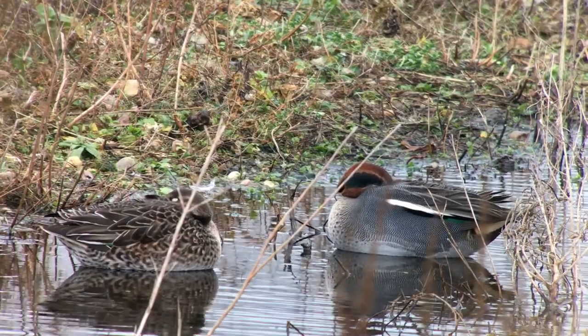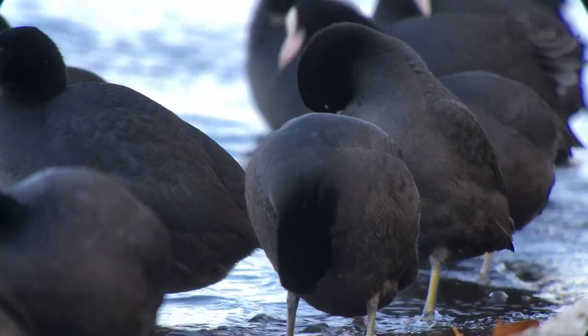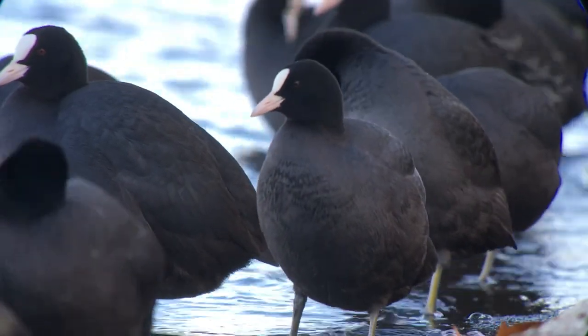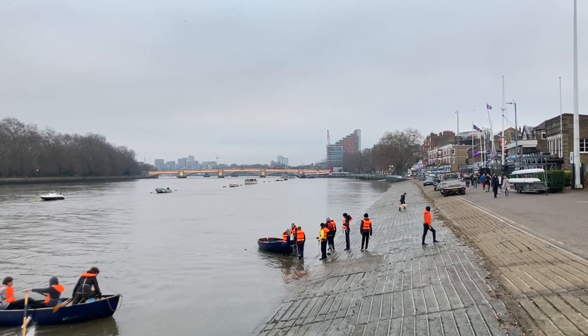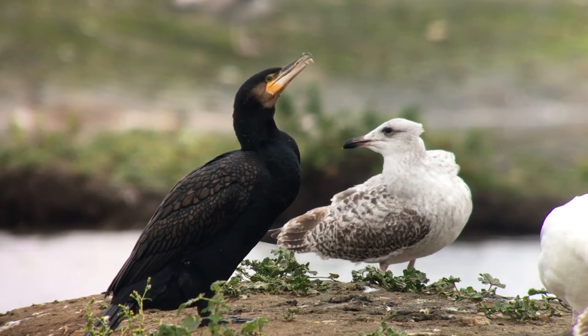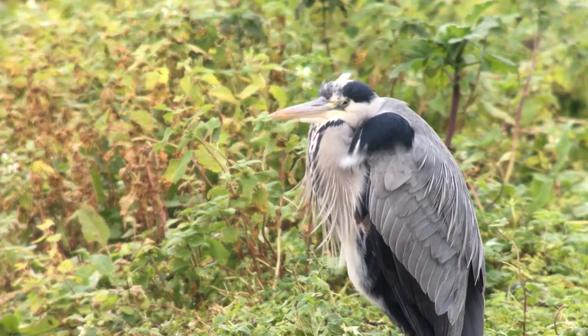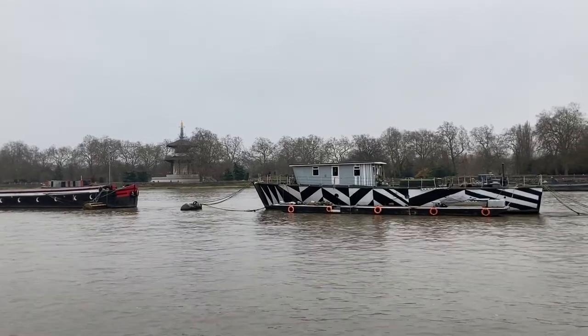These efforts have paid off spectacularly, with a recent Zoological Society of London report stating that the tidal Thames once again provides a rich and varied habitat to an abundance of wildlife and many benefits to people. There are now well over 100 species of fish living in the Thames, up from practically none 60 years ago — these even include seahorses and three different species of shark. With this great conservation success story has come a resurgence of fish-eating predators. Cormorants, grebes and grey herons are now a frequent sight.